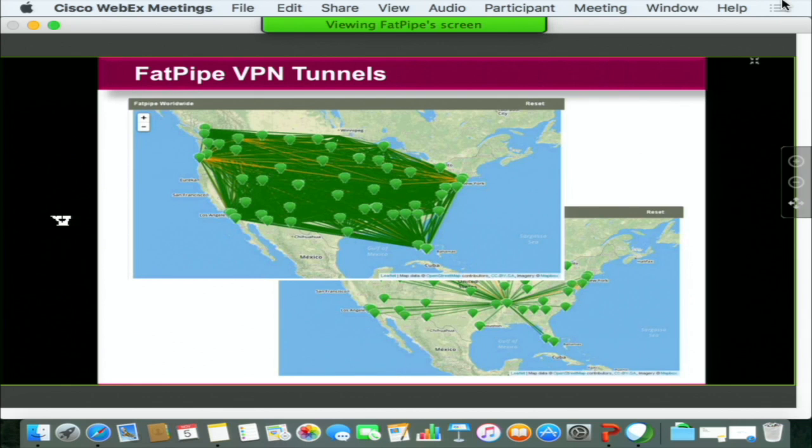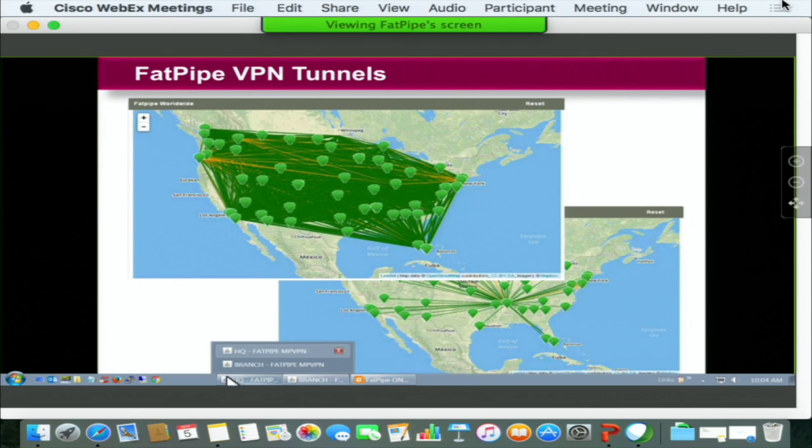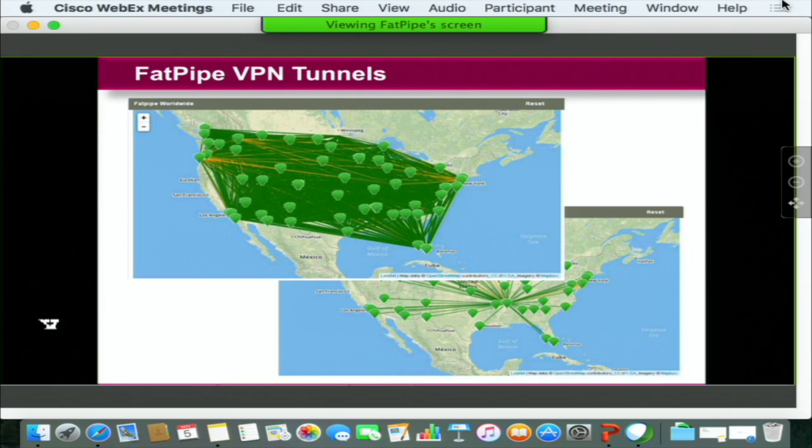Yesterday, there was a challenge thrown about more than a thousand secure paths being created. Can FatPipe do it? Of course it can. It's all in a day's work.